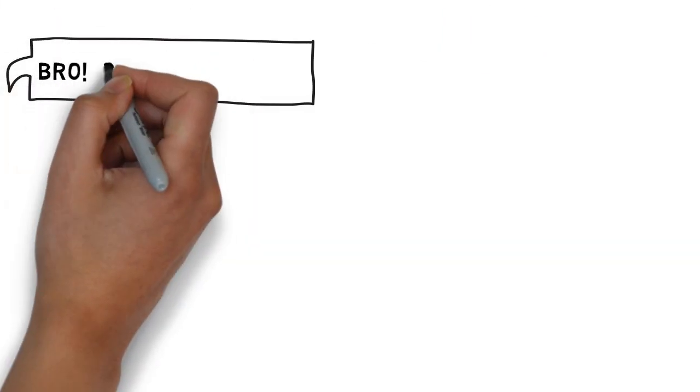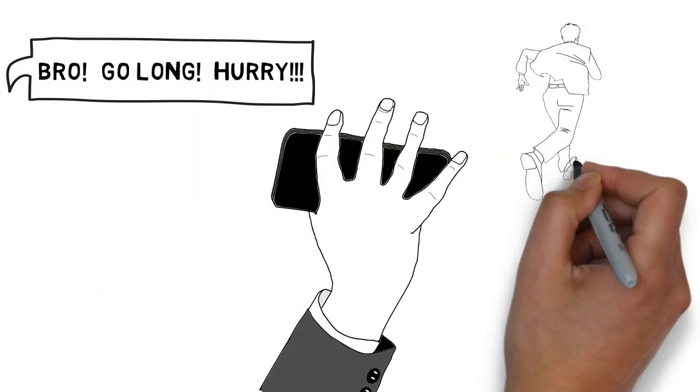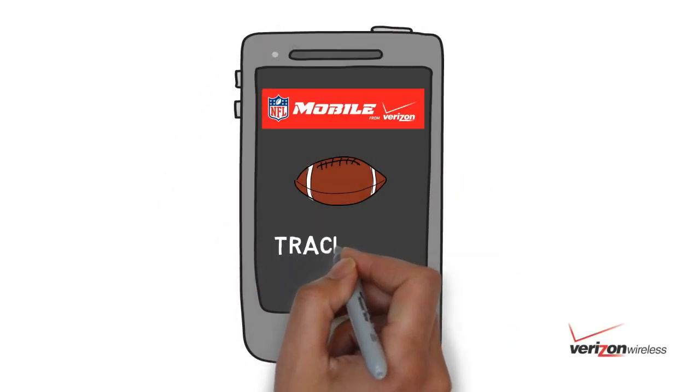And if you get caught, there's always the Hail Mary smartphone pass to another groomsman. Get NFL Mobile today to track your team.